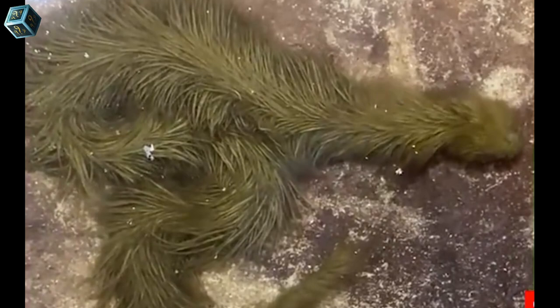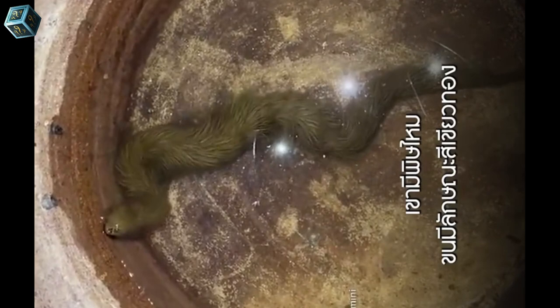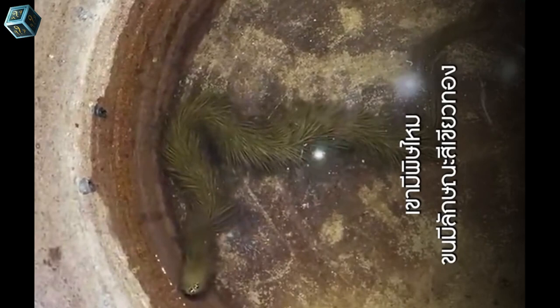A local named Tu, 49, first noticed the snake when it slowly moved in the dirty water near his house while he was walking. Amazed by the creature, he took home the snake and kept it in an earthen water jar before showing it to his equally confused family members.